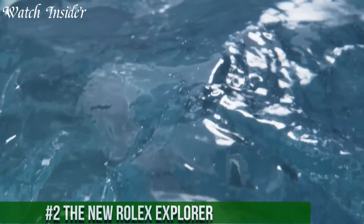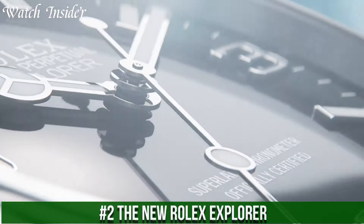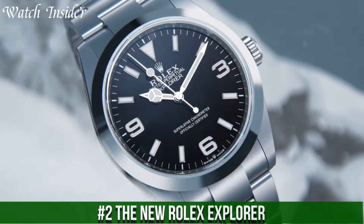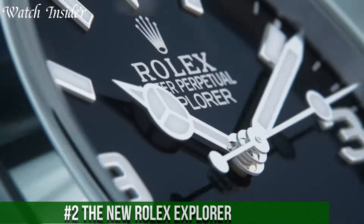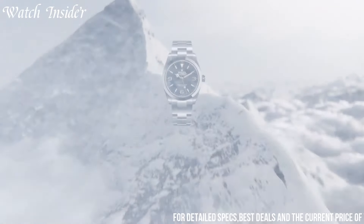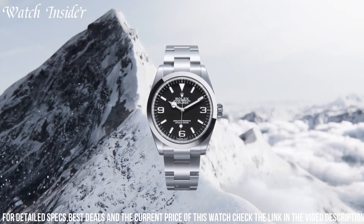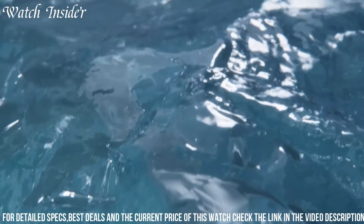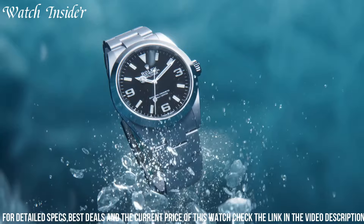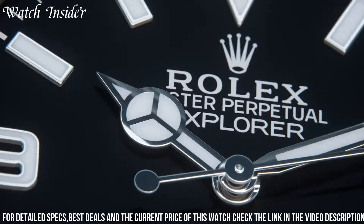Number 2: the new Rolex Explorer — a timepiece that embraces the spirit of exploration and adventure. The Explorer is crafted with robustness and reliability in mind, making it the perfect companion for those who seek to conquer new horizons. With a durable stainless steel case and bracelet, it exudes a sporty elegance. The Explorer features a black dial with luminescent hour markers and hands, ensuring legibility in any environment.